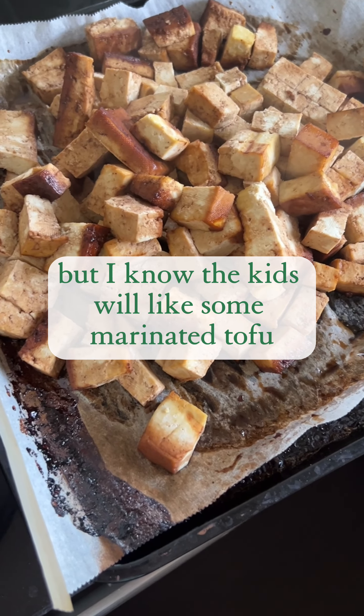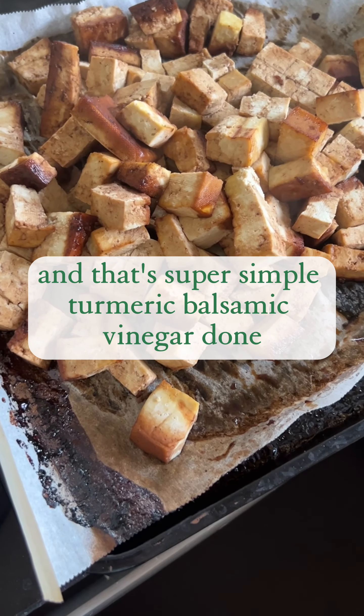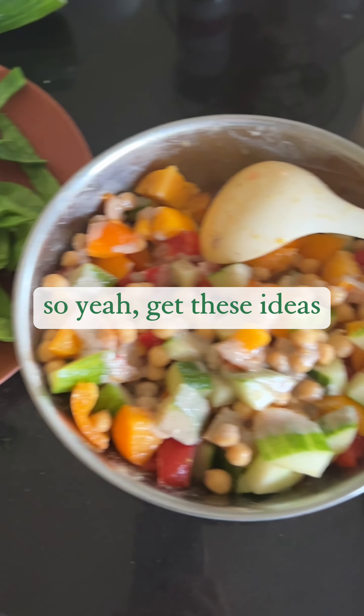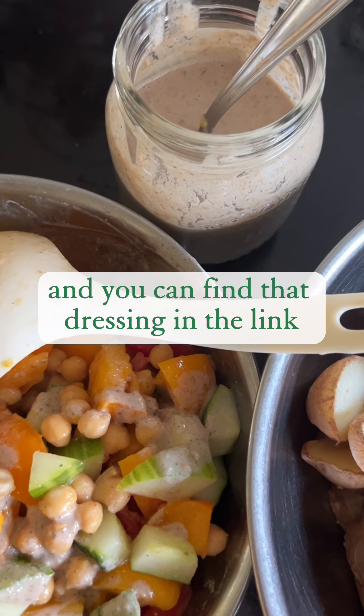The kids will like some marinated tofu, and that's super simple — just marinate in balsamic vinegar. So yeah, get these ideas, start making some yummy food, and you can find that dressing in the link.